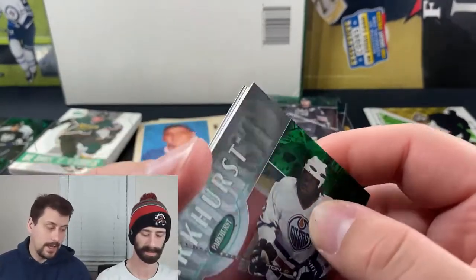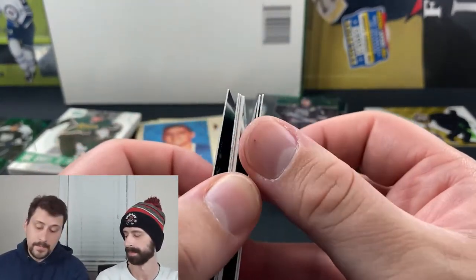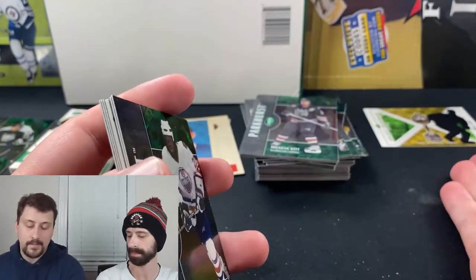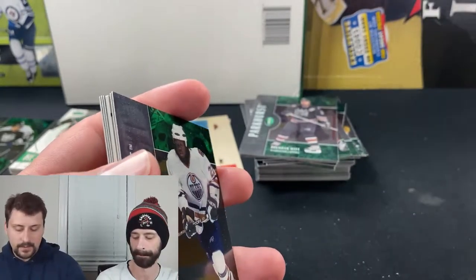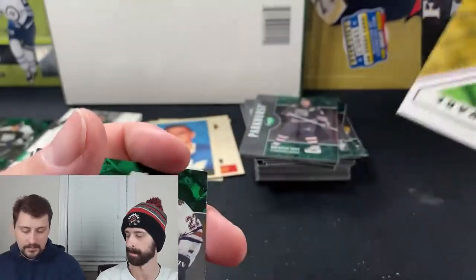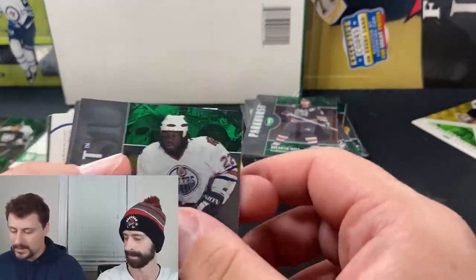Would the redemption be worth anything to a collector? Not really, since it can't be redeemed. Maybe to an ultimate collector it's interesting since anyone who pulled it back in the day would have sent it in. Since there are ten players listed, there's probably a Lemieux variation to this — I'd keep that. But as a wild card it really means nothing. I did not think this product had redemptions.